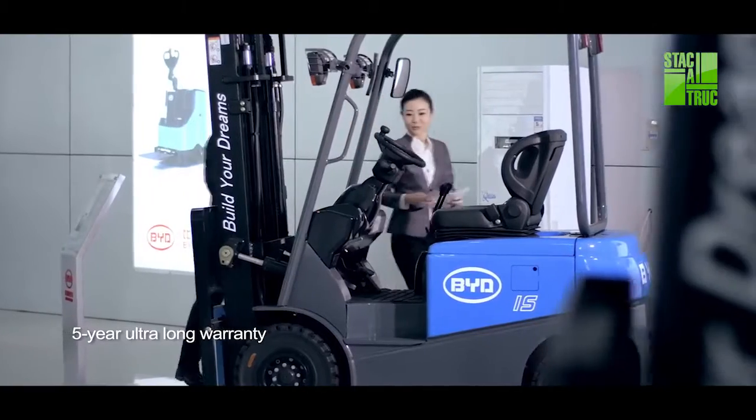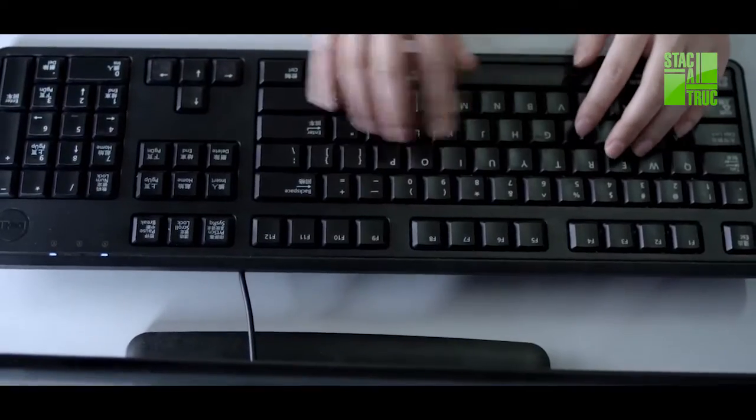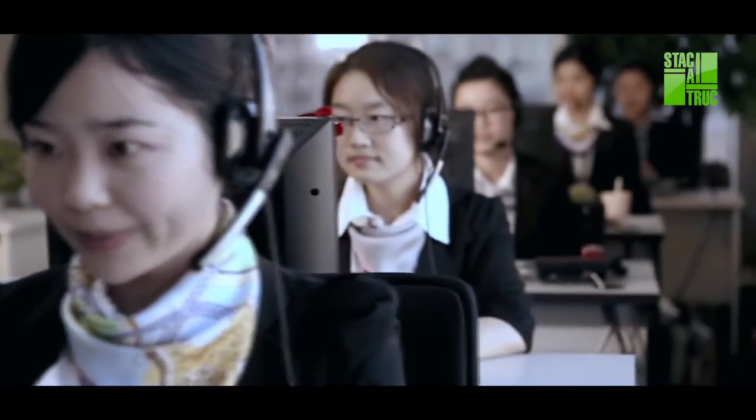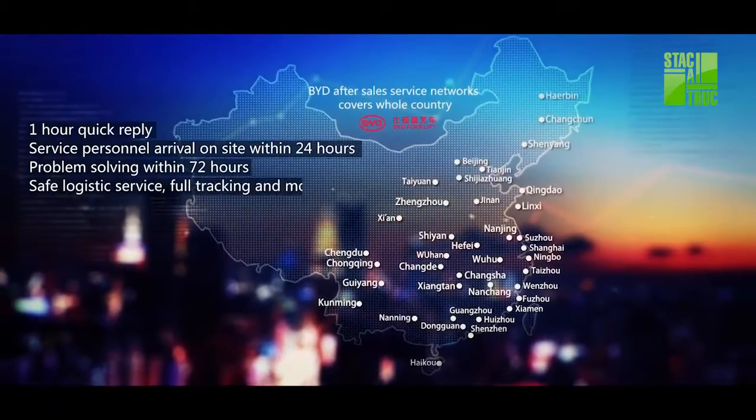BYD offers a five-year ultra-long warranty to its customers. Driven by the principle of achieving utmost customer satisfaction, BYD offers full coverage of its service network in China.